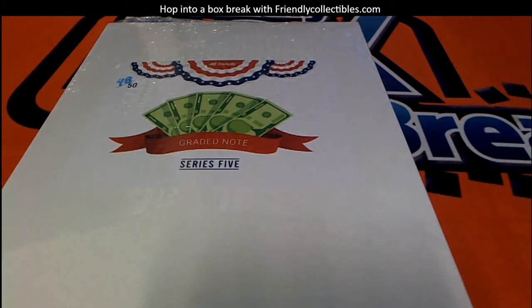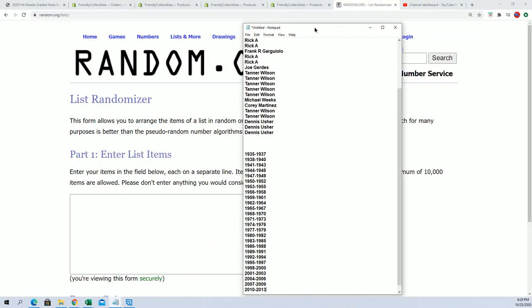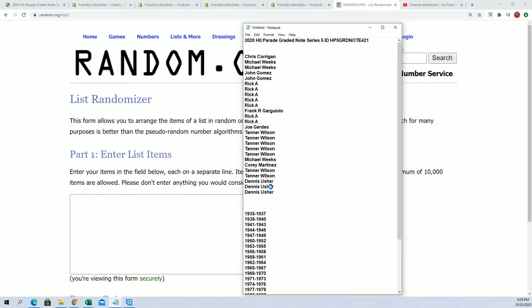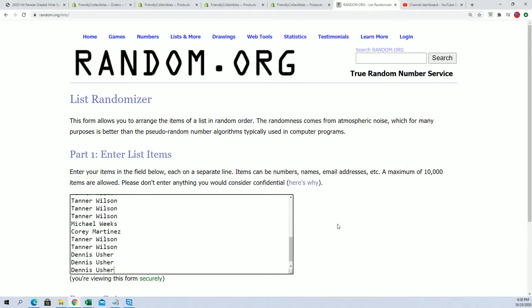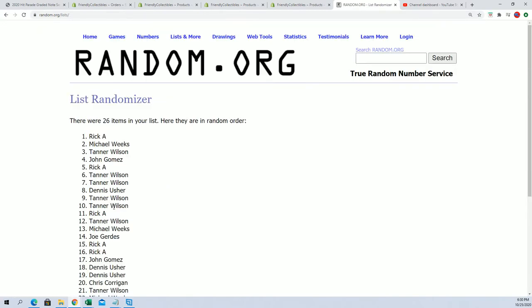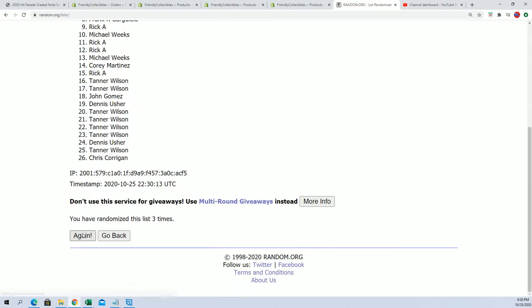All right, let's see what happens in this box break — the graded notes. Where everybody gets three years, and we're going to do some randomizing right now. Seven times through for the owner names, seven times through for the years, and we'll stack those lists up side by side. That's how you get your years.